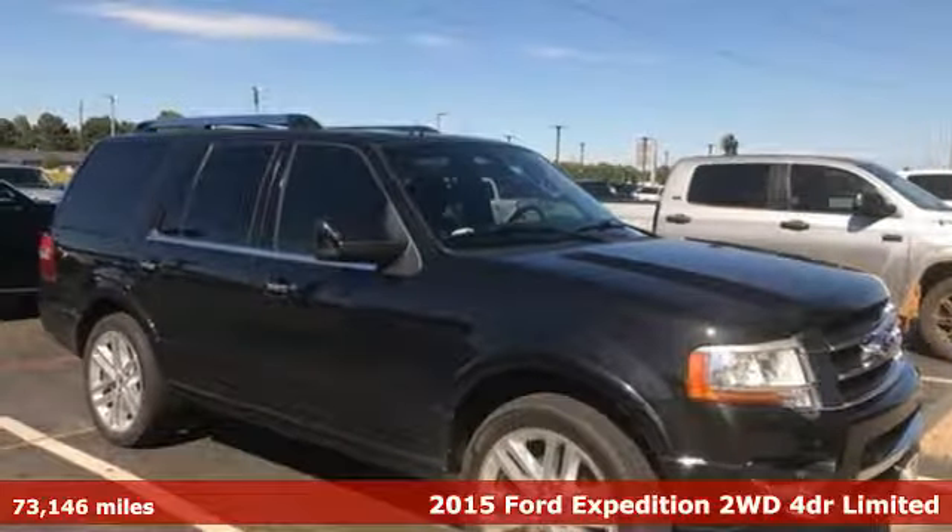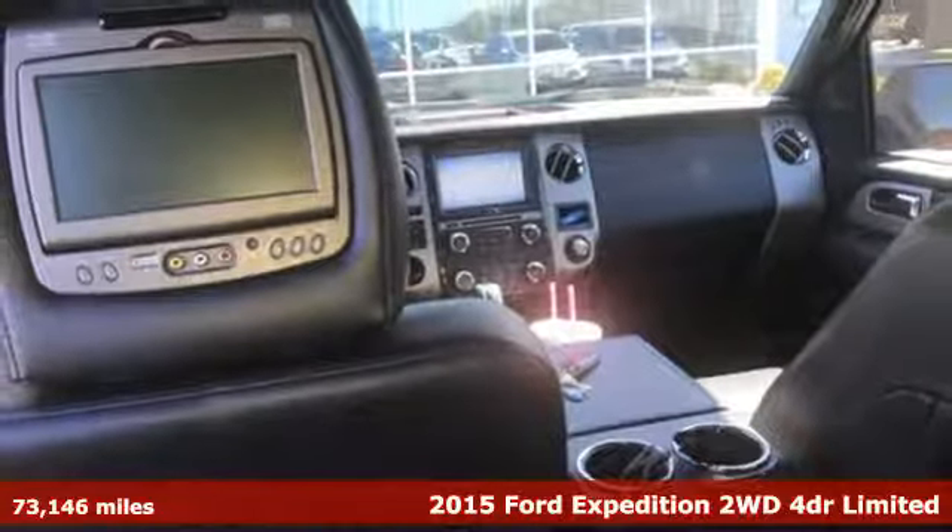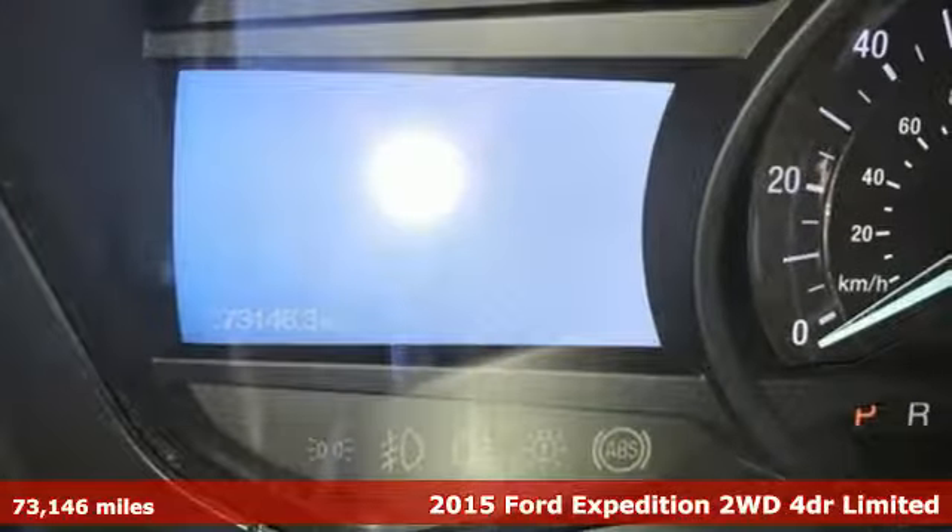It's a 2015 Ford Expedition. This Expedition can handle a boatload of people and the boat too. Plus it offers an exciting list of features.